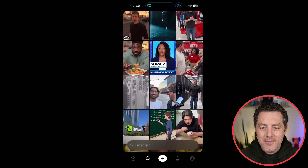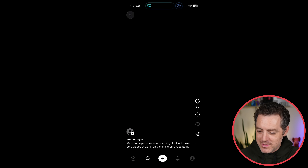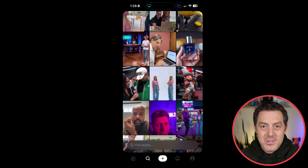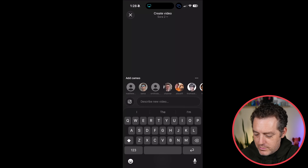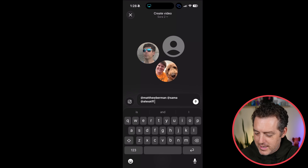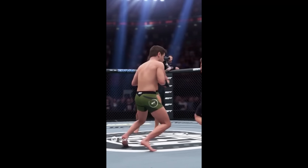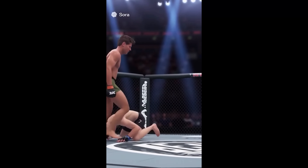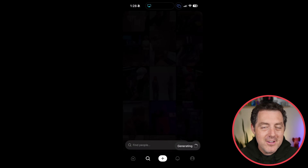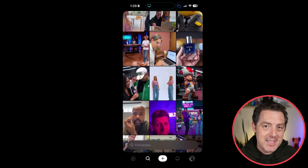Here's what the mobile app looks like. Unfortunately, as soon as I click into one of them it doesn't actually stream anymore — this looks like a bug, so I'm not able to record the actual videos, but you can see a bunch of them right here. To create one, you click the plus button and you can select yourself or select somebody else. There's Sam Altman — I'll also put Alex in there and say: create a video of us three in a three-way UFC fight.